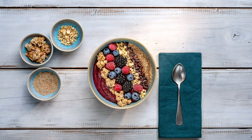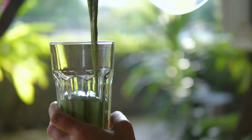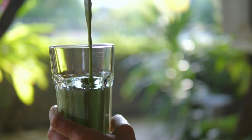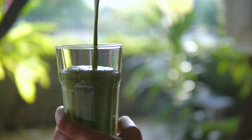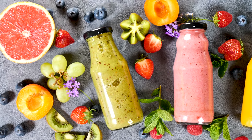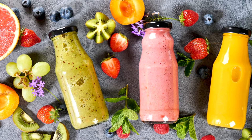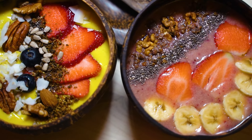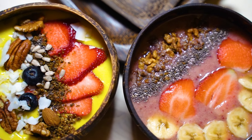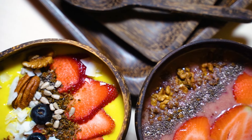Healthy alternative: To enjoy smoothie bowls without the excessive calories and sugar, focus on balancing your ingredients. Incorporate more greens like spinach or kale to increase the nutrient density without adding too many calories. Use a base of unsweetened almond milk or water instead of fruit juices to reduce sugar intake. When adding toppings, opt for nutrient-dense options like chia seeds, flax seeds, or a small handful of nuts, which provide healthy fats and fiber without overwhelming your bowl with calories.